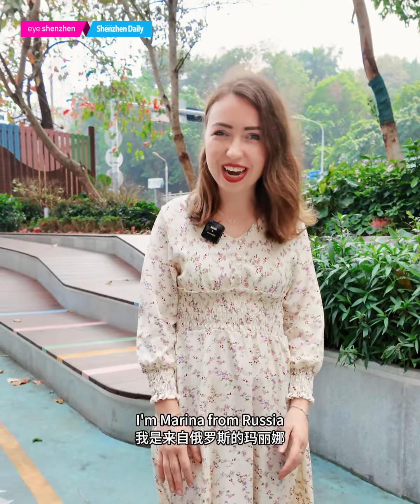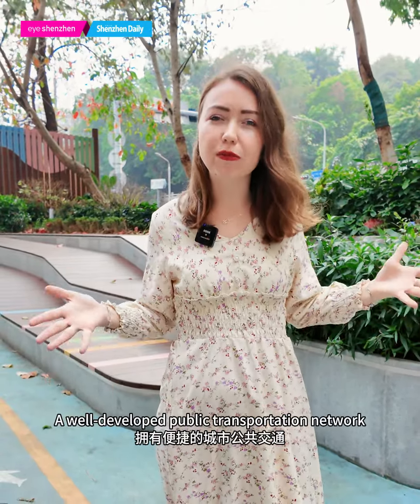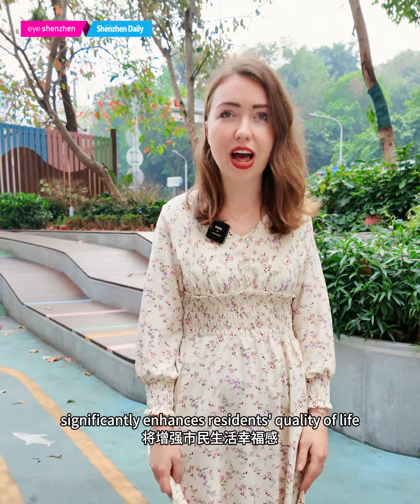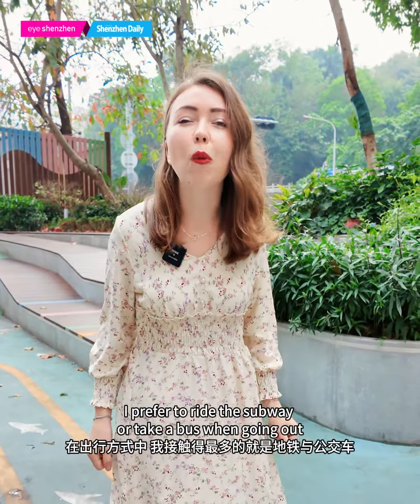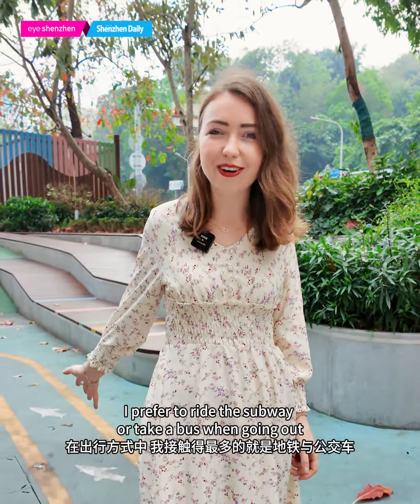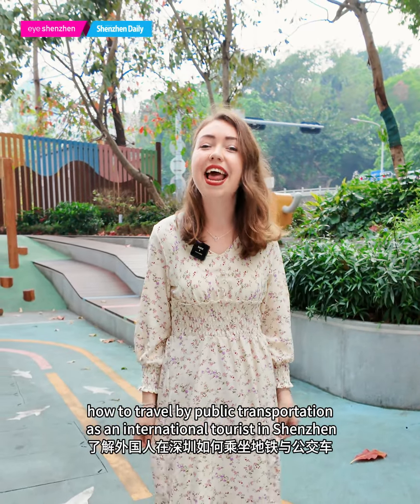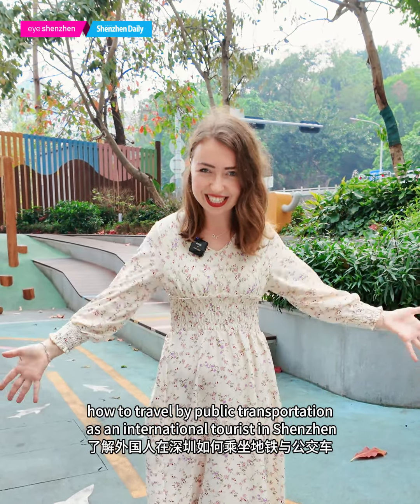Hey guys, I'm Marina from Russia. A well-developed public transportation network significantly enhances residents' quality of life. I prefer to ride the subway or take a bus when going out. So today I'll show you how to travel by public transportation as an international tourist in Shenzhen.